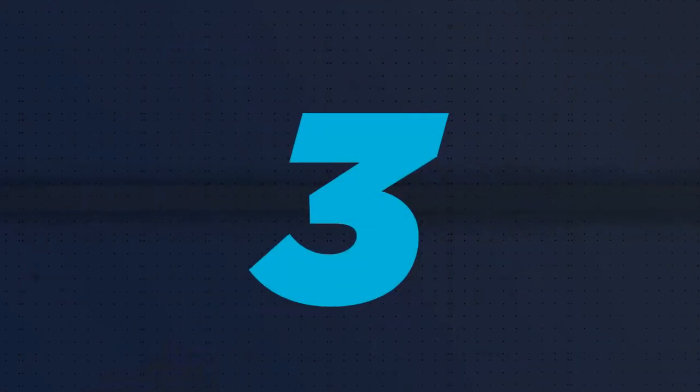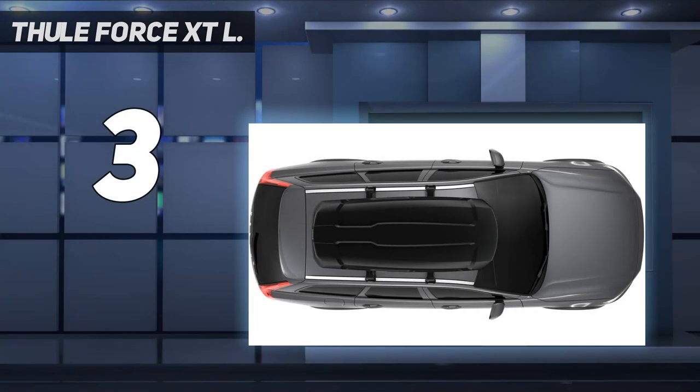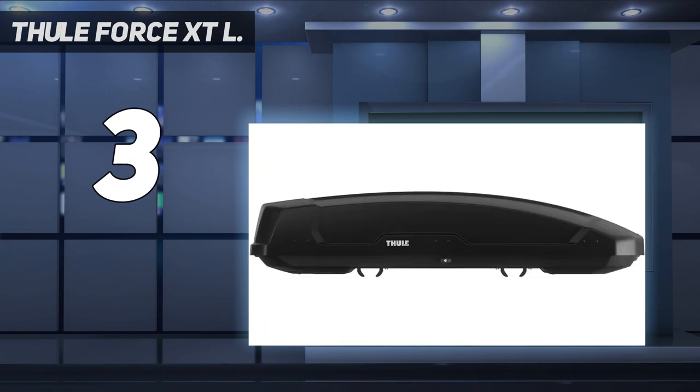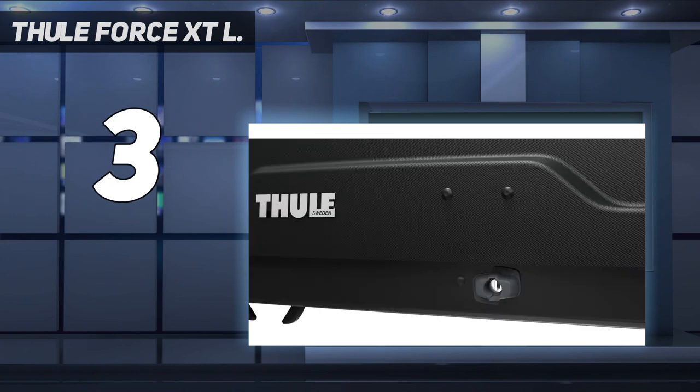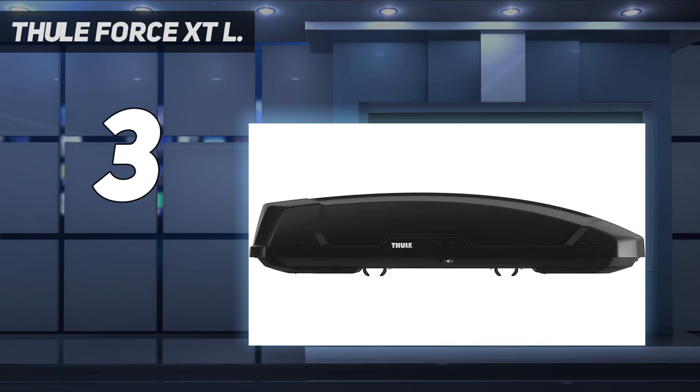At number 3: the Thule Force XT-L. Sliding in just below the Motion XT in Thule's lineup, the Force is a quality all-rounder with a versatile shape that's great for toting skis, camping gear, suitcases, and more. For over $100 less than the Motion above, the Force retains a lot of premium features, including easy-to-install power-click mounts, dual-sided opening, six tie-down points, and built-in stiffeners for added load bearing.